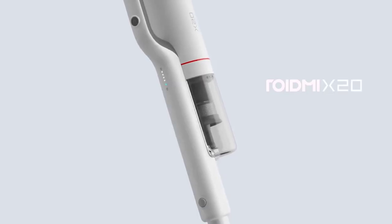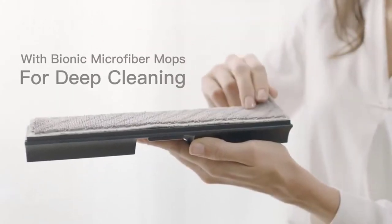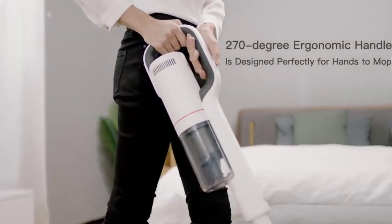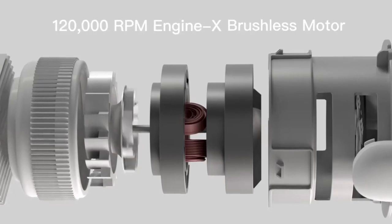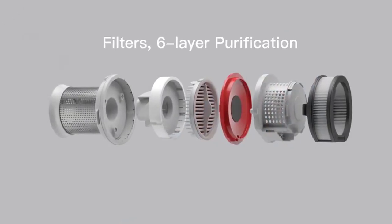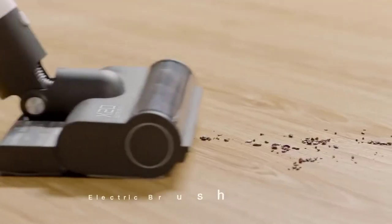Number 1 is the original Roidmi Next handheld vacuum cleaner for home — 2-in-1 mop and vacuum with 25,000 pascals suction power and lifetime global repair. Voltage: 100-240V. Power: less than 500W. Function: dry. Battery life: one hour. Installation: vertical handheld. Dust box capacity: less than 0.5 liters. Model: Next X20. Filter type: HEPA. This is the best option for you to buy.